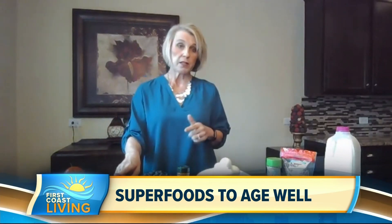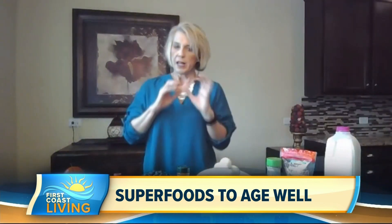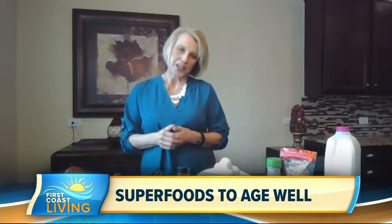Pomegranates also help keep collagen built up — that's what keeps our skin nice and springy and keeps away the wrinkles. So when you think about stopping aging in your skin, think about tomatoes and pomegranates.